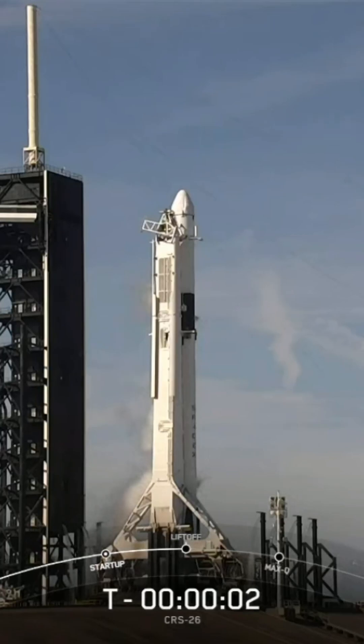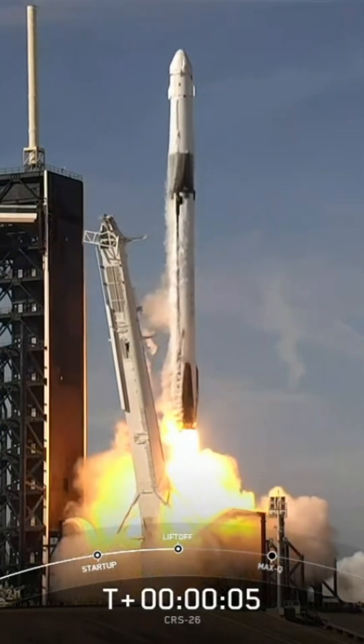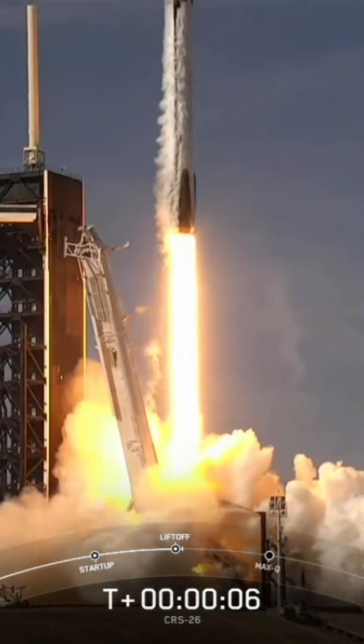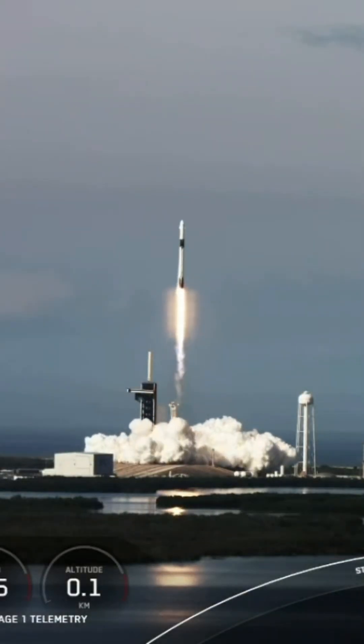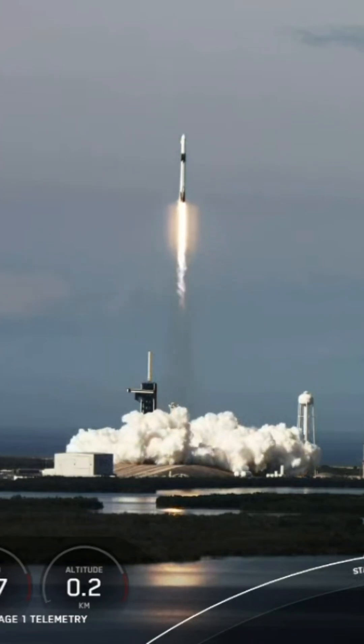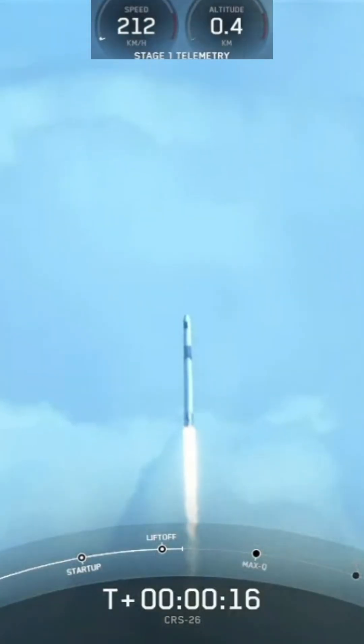Three, two, one, engine full power, and liftoff of CRS-26. Go Falcon, and happy Thanksgiving ISS. That's right, liftoff of SpaceX's Falcon 9 rocket for the 26th cargo resupply mission, bringing new science experiments and solar arrays to the International Space Station.